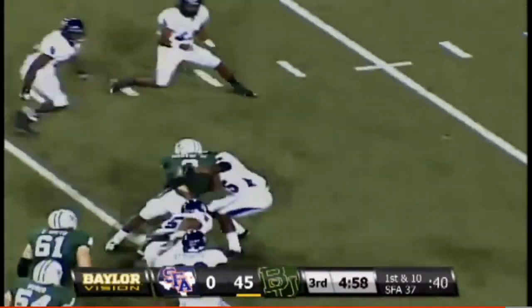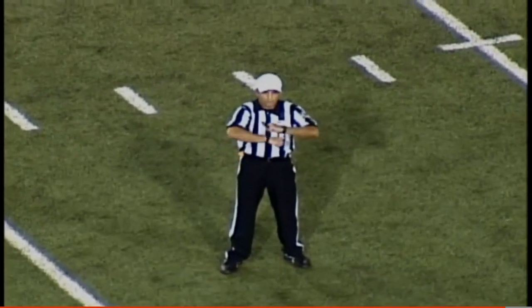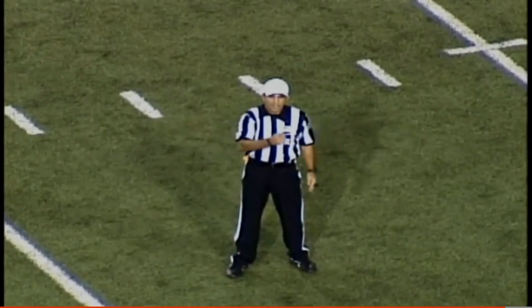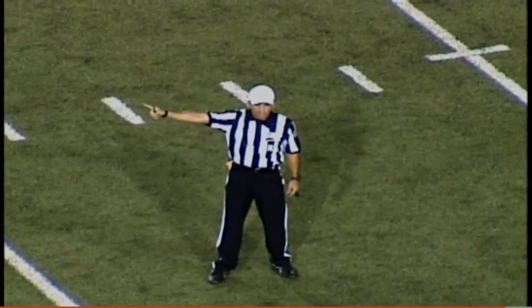Here is Martin again up the middle — Martin to the 15. There are two fouls on the play: the first is a false start, number 61 of the offense — that foul will be declined. The second foul is an illegal substitution, 12 men in formation — five-yard penalty against the offense.